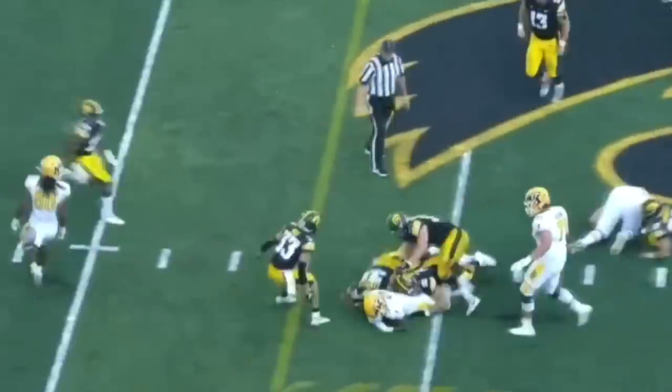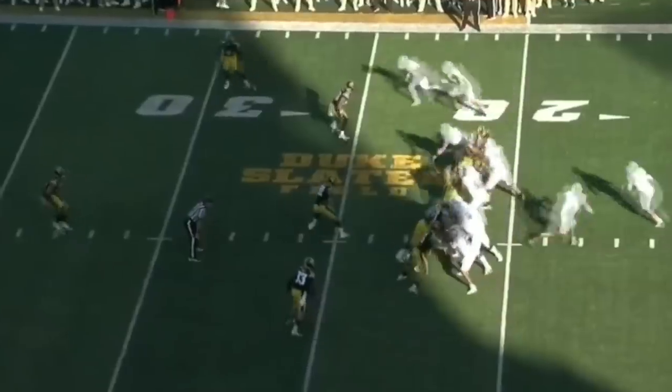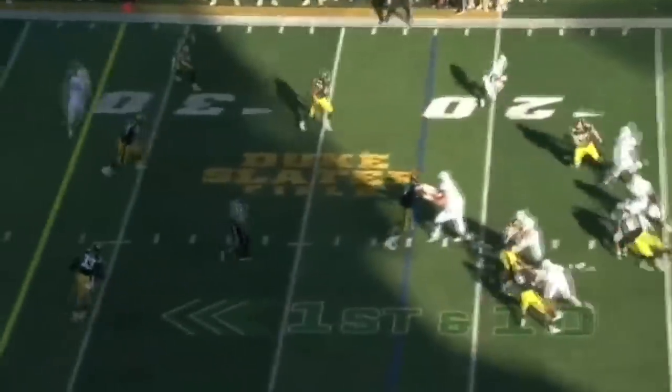Xavier Williams weaving through traffic, knocked down from behind. Sorteo gets pressure off the edge and is down.